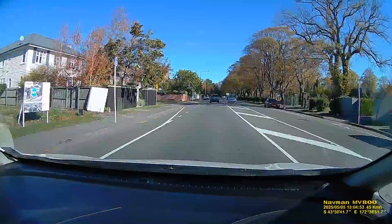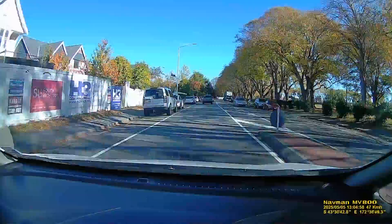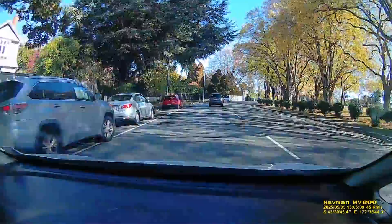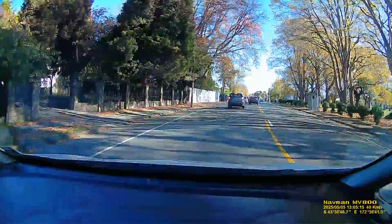On the right, behind all these big trees, we've got Elmwood Park - really lovely, another big area very popular with a stream running through it. This whole area is pretty pricey; it's the upper end of Christchurch.